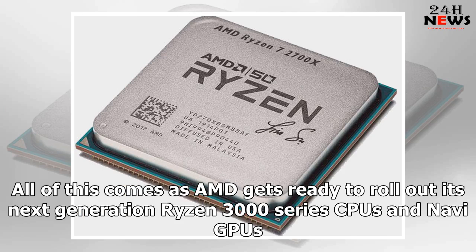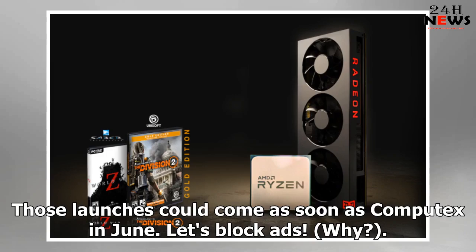All of this comes as AMD gets ready to roll out its next-generation Ryzen 3000 series CPUs and Navi GPUs. Those launches could come as soon as Computex in June.